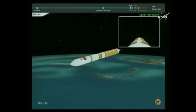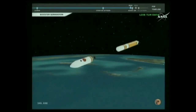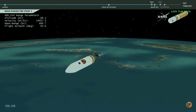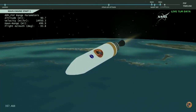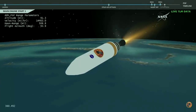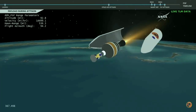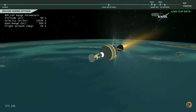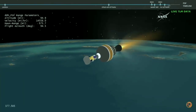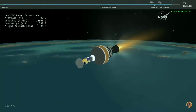We have BECO — booster engine cutoff — standing by for stage step. And we have good indication of stage separation. Fairing is deploying. We have pre-start on the RL-10. And we have ignition on the RL-10 engine. Engine chamber pressure looks good. And we have good indication of payload fairing jettison. Now 6 minutes, 20 seconds into flight.